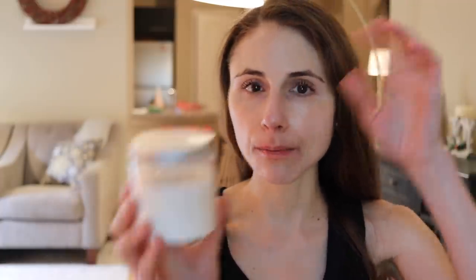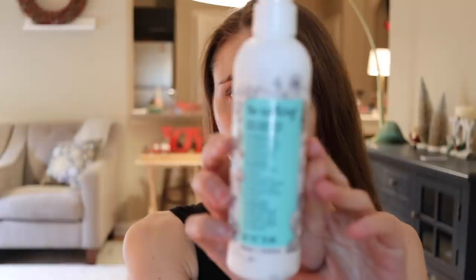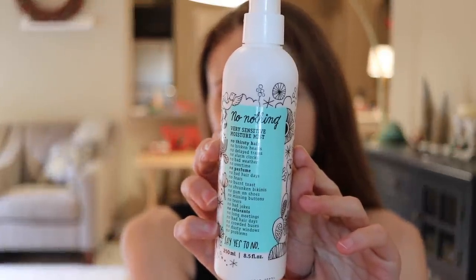If I could recommend just one thing from Function of Beauty, it's the mask. It's probably the best hair mask I've ever used. On the days I use the Carol's Daughter wash for my scalp, I'll use this Function of Beauty mask for my ends, and the following day my hair is a dream — very manageable, very shiny, very bouncy. I've been using it for a while and it's definitely a favorite.